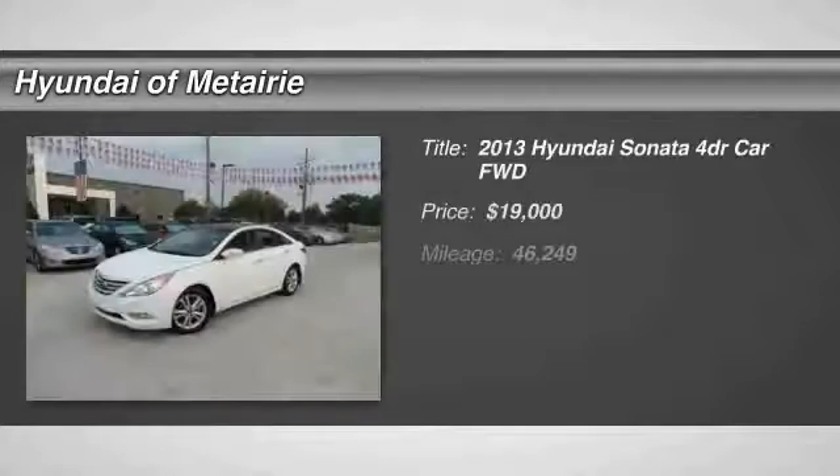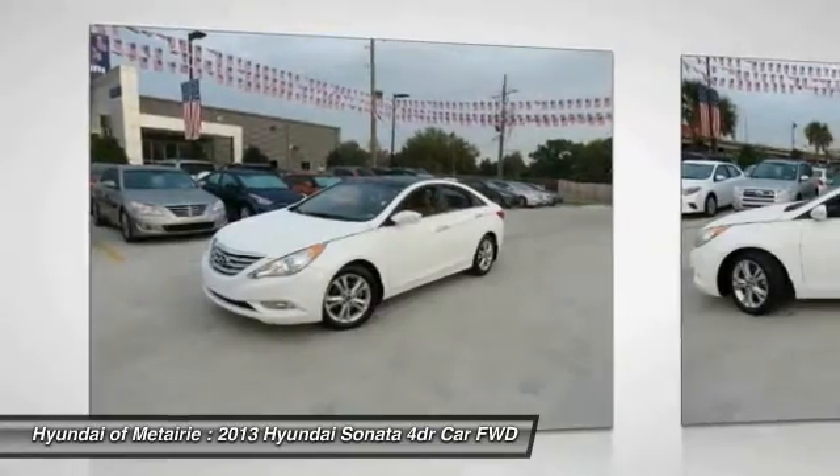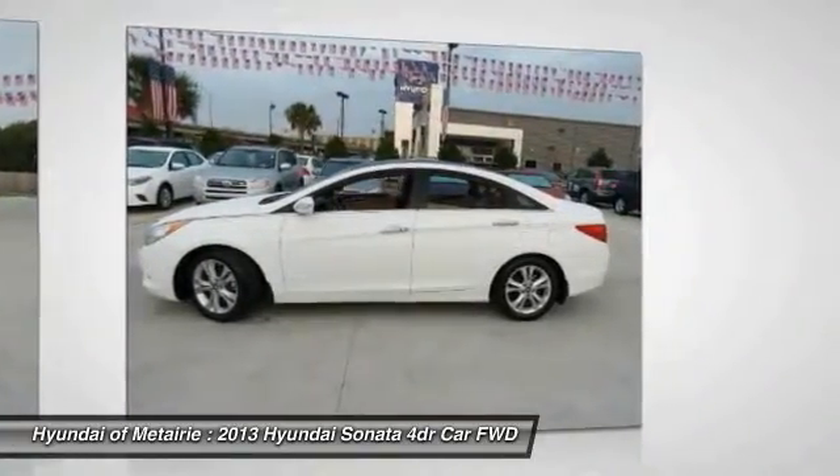The 2013 Sonata has a long list of technologically advanced interior features and options that make driving safer, more convenient, and much more fun.